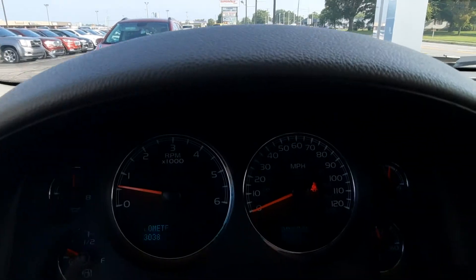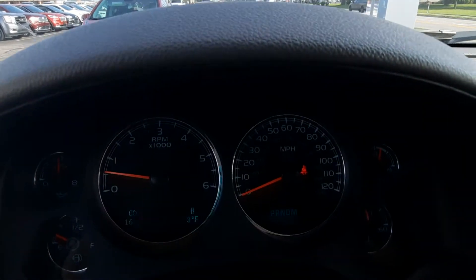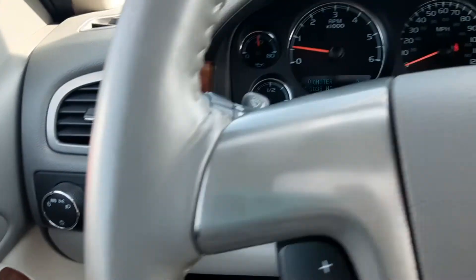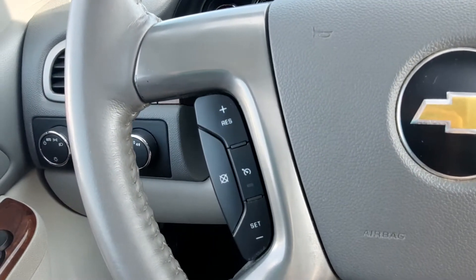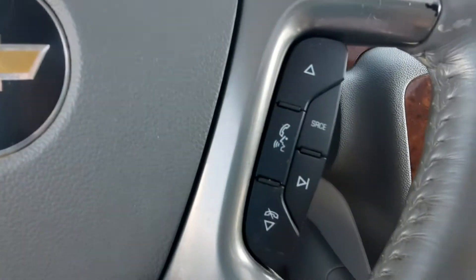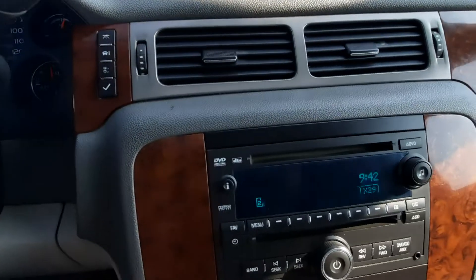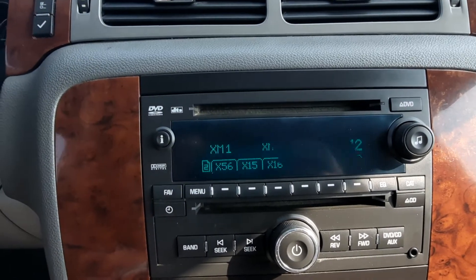It's got just over 163,000 miles on it. Four wheel drive, cruise control, menu controls, and center stack.